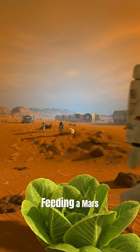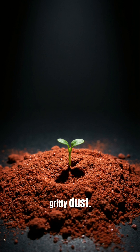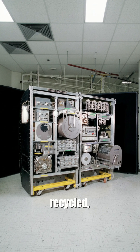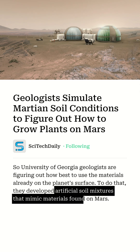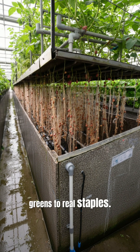Dreaming bigger? Feeding a Mars or lunar colony means tackling partial gravity, cosmic radiation, and gritty dust. Greenhouses must be pressurized and shielded. Every drop of water is recycled, every scrap of waste composted. Forget regular dirt — plants grow in treated regolith or soilless mixes. The whole system runs on solar or nuclear energy, scaling up from leafy greens to real staples.